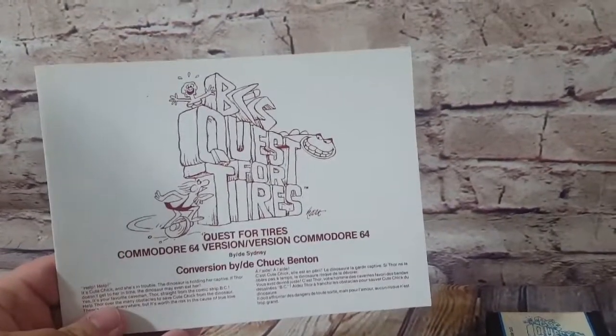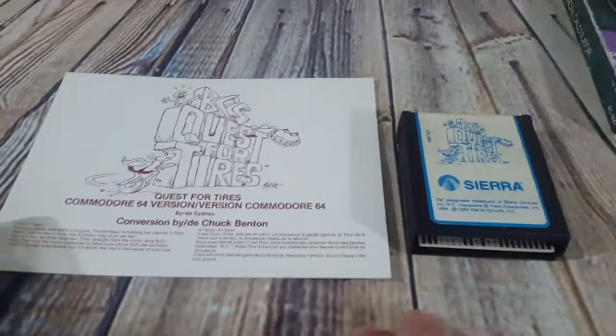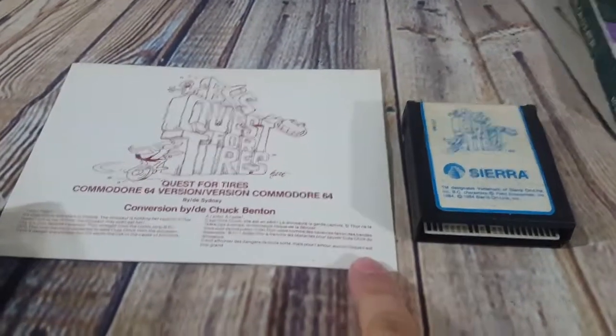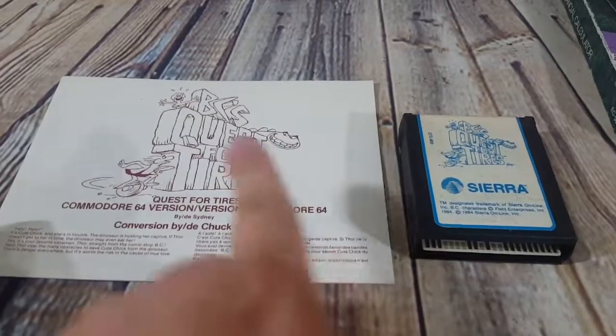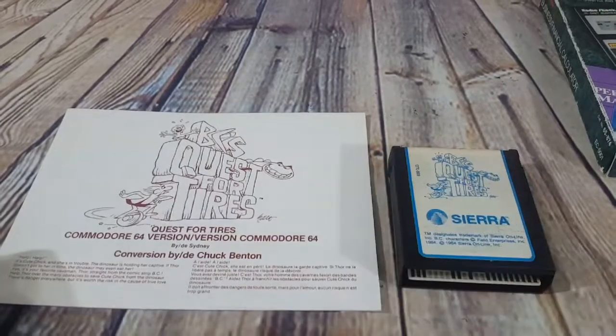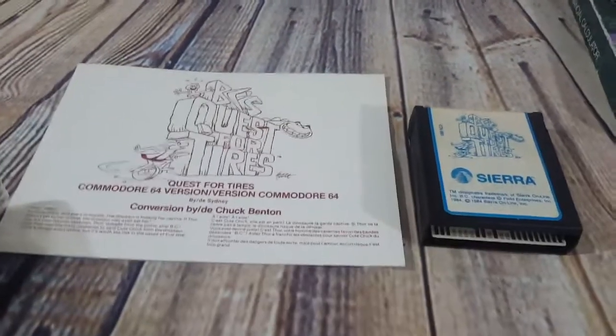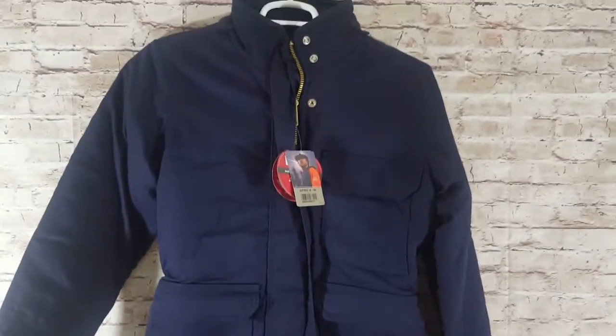This was really cool — BC's Quest for Tires for the Commodore 64. Here's the manual and the cartridge. I paid about $13 for all the Commodore 64 stuff, so I might have a dollar into this one. It sold full price within one day for $80 shipped. I didn't even know where to price it — none of the comparables were exactly like mine — so I may have even underpriced it. A dollar into $80 is awesome.